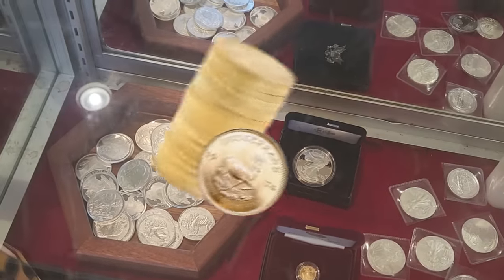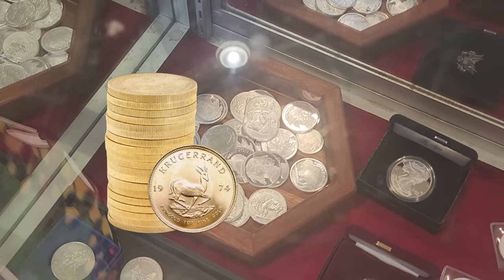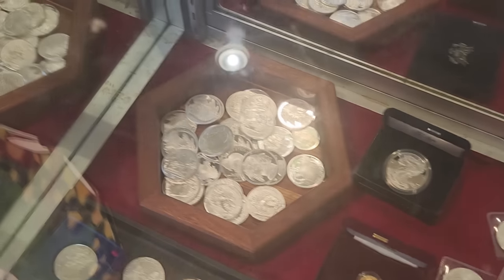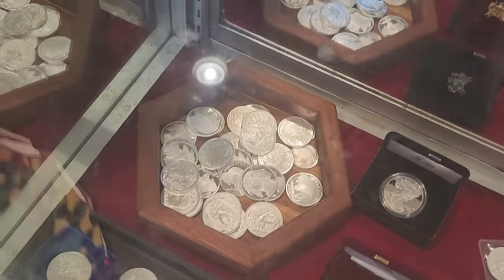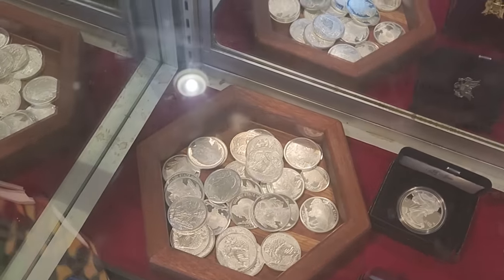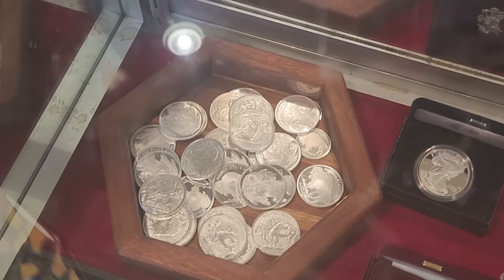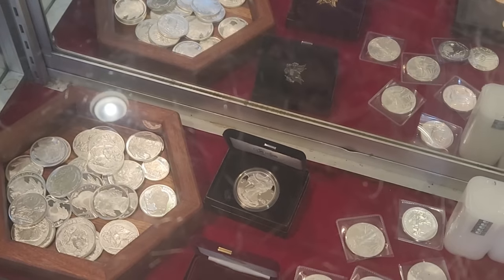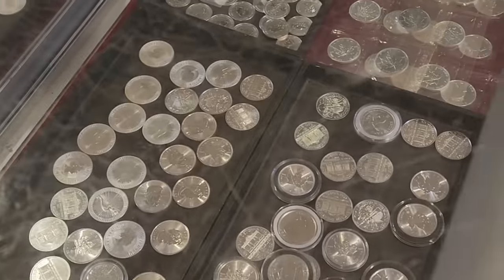I've actually held about 20 Krugerrands at once when a guy came in with a tube — that's a lot of money to have in your hands. When I hold my silver and open my safe and think about my financial future, I sleep like a baby. When you hold a roll of coins, it's so much more apparent how heavy gold really is — platinum even more so. It feels like money, feels substantial, feels significant.